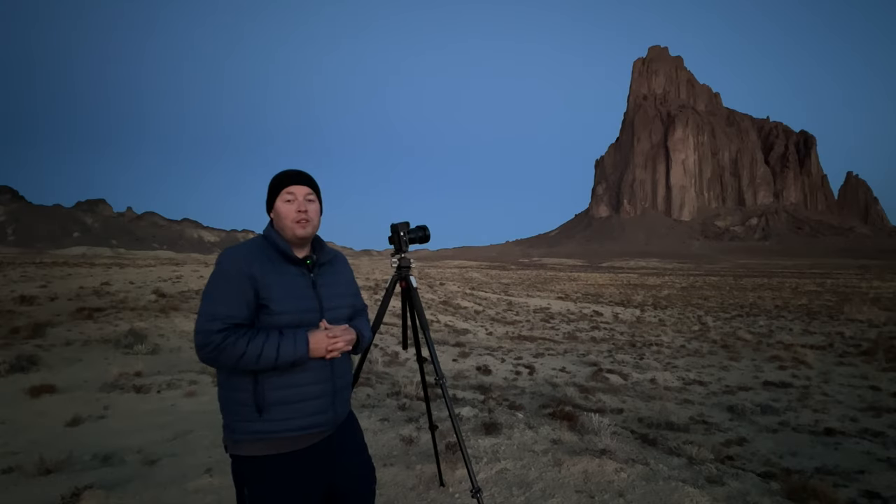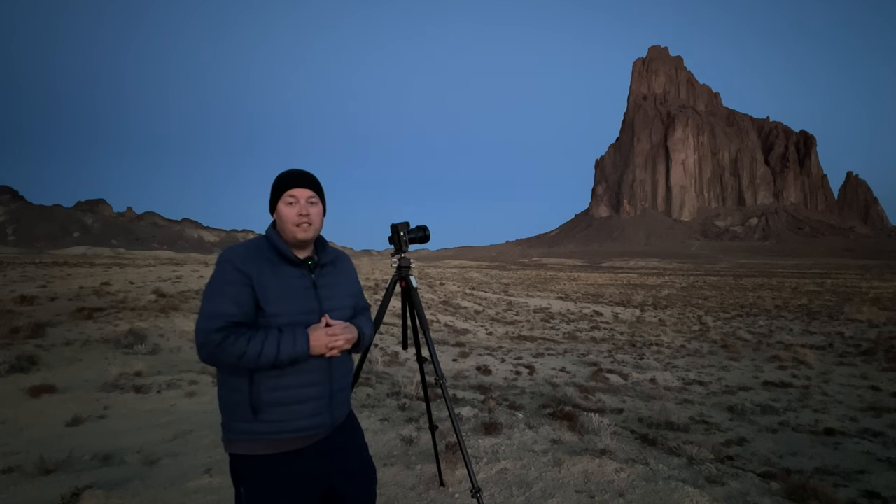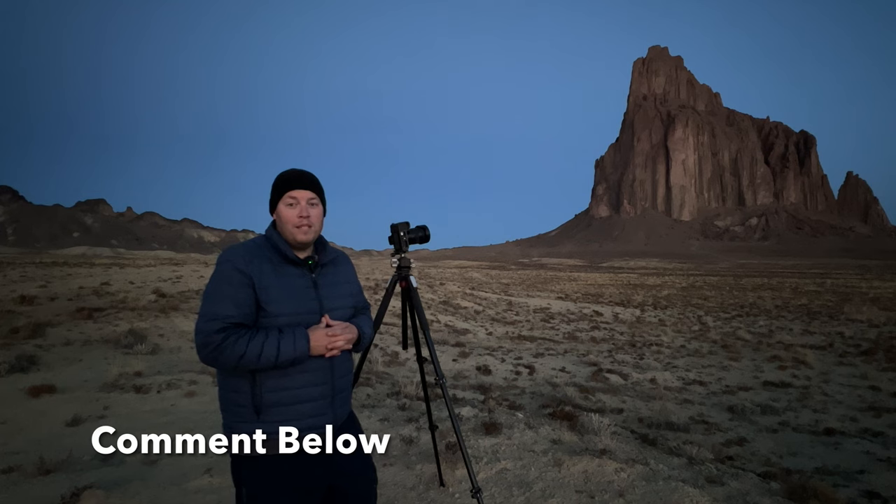Next we're going to show you all three of those images so you can do a side-by-side comparison and see which angle of this location you like best. Is it the east? Is it the west? Is it the center of that coxcomb? Leave a comment below and tell me what you think.